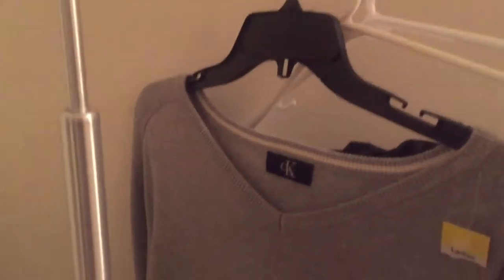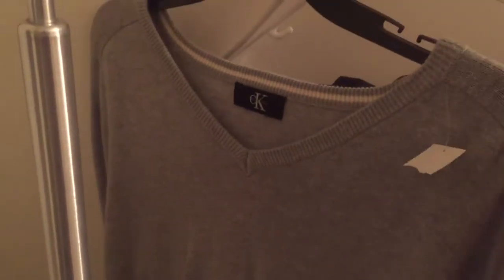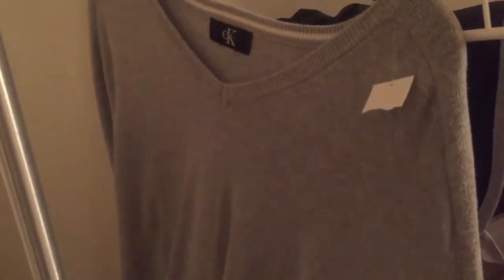Then I have this Calvin Klein sweater dress type thing. From what I've seen, I feel like someone would wear thigh-high heeled boots with this, and I feel like that would be really cute. I can't wait to post pictures of it — it's gonna look really nice. My shop will be linked below if you want to check any of this out.